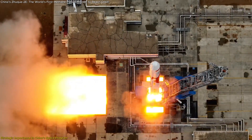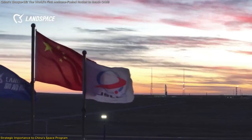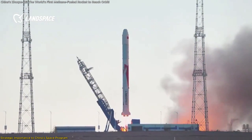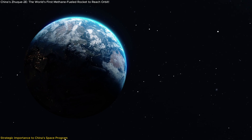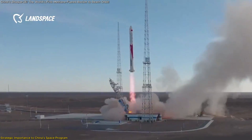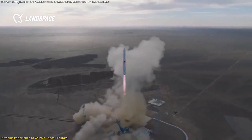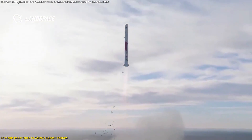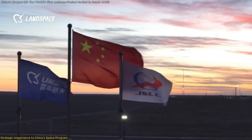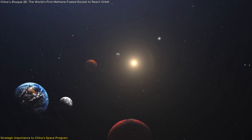The Zhuque-2E's successful launch is not just a technical achievement, but a pivotal element in China's broader space ambitions. It underscores the growing synergy between private enterprises like Landspace and the state-backed space program, reshaping China's aerospace landscape. China's ambitious goal of achieving 100 orbital launches in 2024 highlights its determination to solidify its presence in space, with the Zhuque-2E contributing directly to this objective — showcasing how private sector innovation can effectively complement state-led efforts.